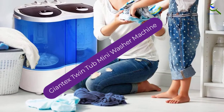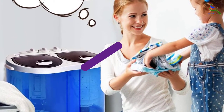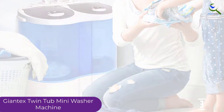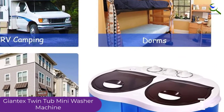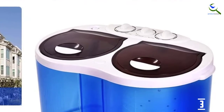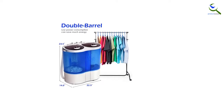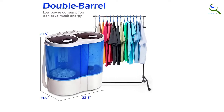At number 3, we have the Giantex Twin Tub Mini Washer Machine. When you need the ideal twin washer machine, this is an excellent choice. The washer machine works well in compact environments due to its compact design, which allows for easy portability. It is also suitable for use in RVs, dorms, and small apartments. It provides adequate washing space able to accommodate a number of clothes at once, allowing for a quick washing process. With multi-functional programs, you can easily regulate all functions of the system.